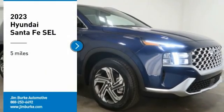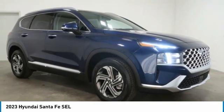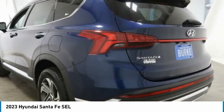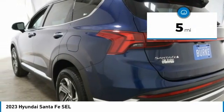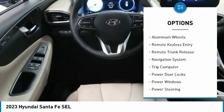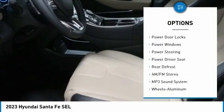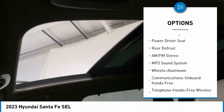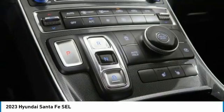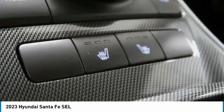Make a great choice today with the 2023 Santa Fe — style, quality, performance, value, need we say more. This vehicle has less than 100 miles. Here are some of this vehicle's great options: aluminum wheels, remote keyless entry, remote trunk release, navigation system, trip computer, power door locks, power windows, power steering, power driver seat, rear defrost.